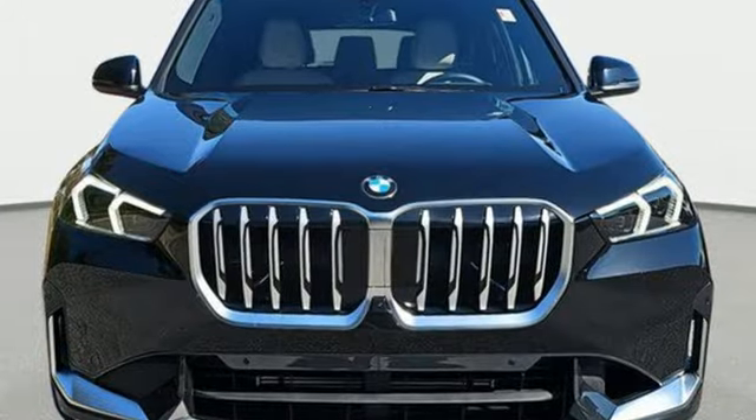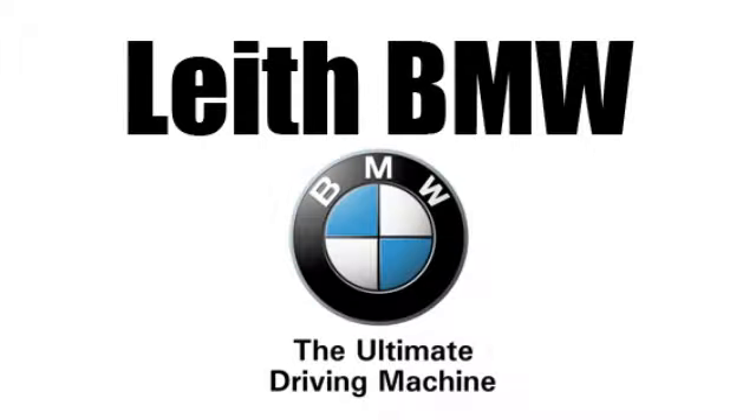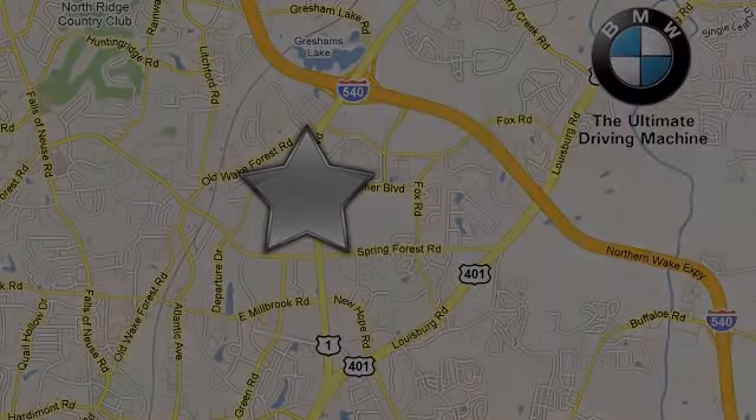See it for yourself when you take it for a test drive. Leath BMW — the name you can trust. Call or stop in today. We're conveniently located at 5601 Capitol Boulevard in Raleigh, North Carolina.